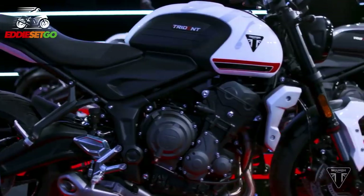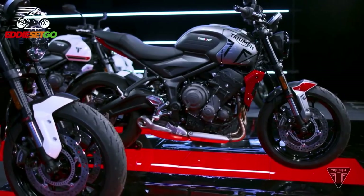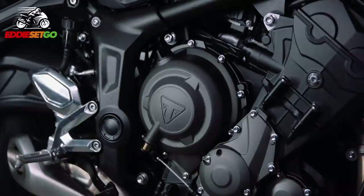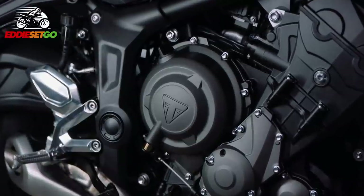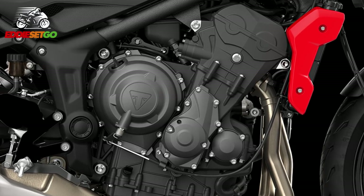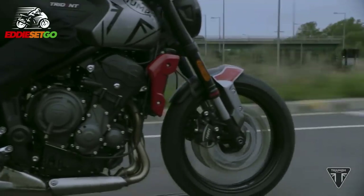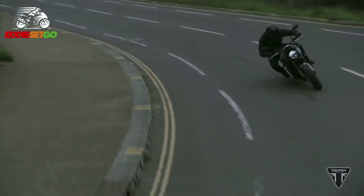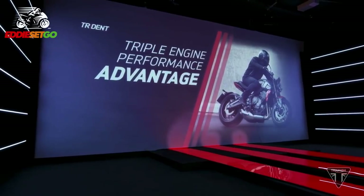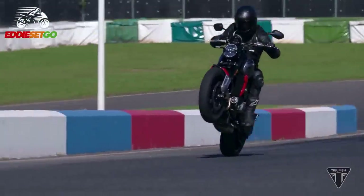Let's dig into the new Trident and start with that new 660cc triple engine. It includes 67 new components to give a unique torque and power riding experience. The new engine will give you a perfect balance of low-down torque, mid-range and top-end power. This triple is going to be very user-friendly, able to trundle around the city, go out for a blast on country roads, and go out on the racetrack as well. Triumph claim this new triple will give you all the low-down grunt and torque of a twin and all the top-end power and performance of a four-cylinder.